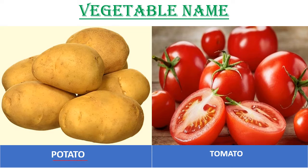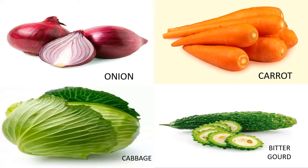Potato. This is tomato. This is onion. This is carrot. This is cabbage. This is bitter gourd.